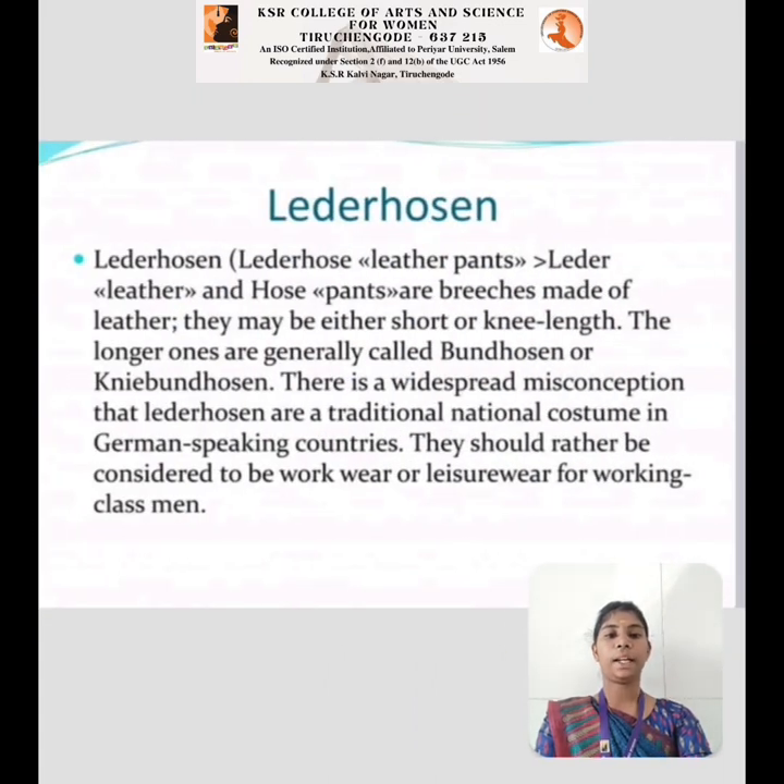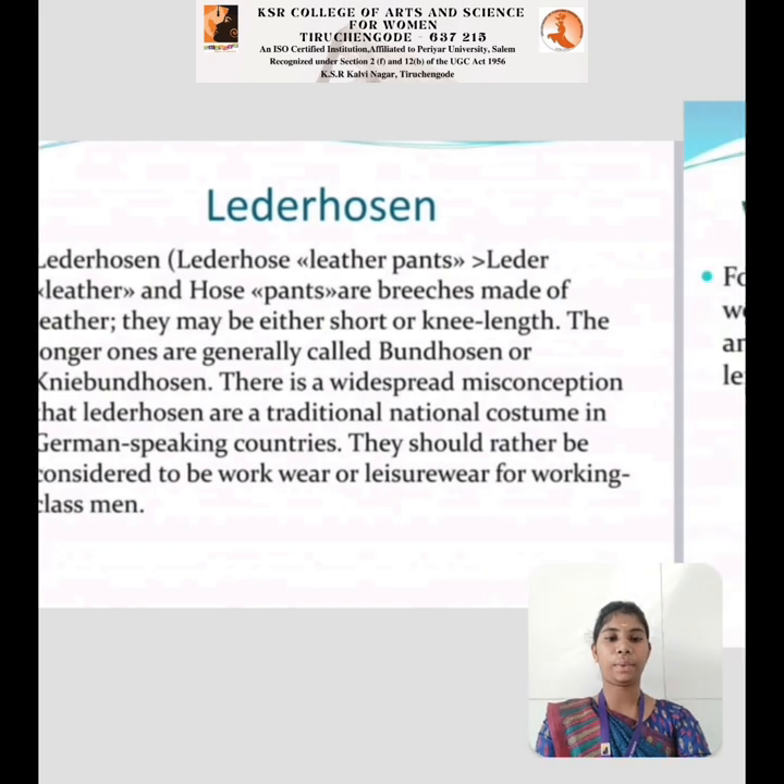Lederhosen is a leather garment. They may be either shorter or knee length. The longer ones are generally called Bundhosen or knee Bundhosen. There is a widespread misconception that Lederhosen are traditionally the national costume of German-speaking countries. They should rather be considered to be workwear or leisure wear for working class men.